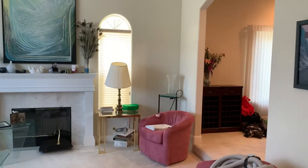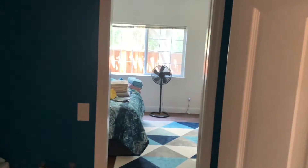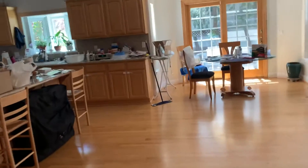We have formal living, formal dining, bedroom, laundry, closet. And then this is a walk-through bath to that bedroom down here, which we'll go in later. And then this is the great room here.